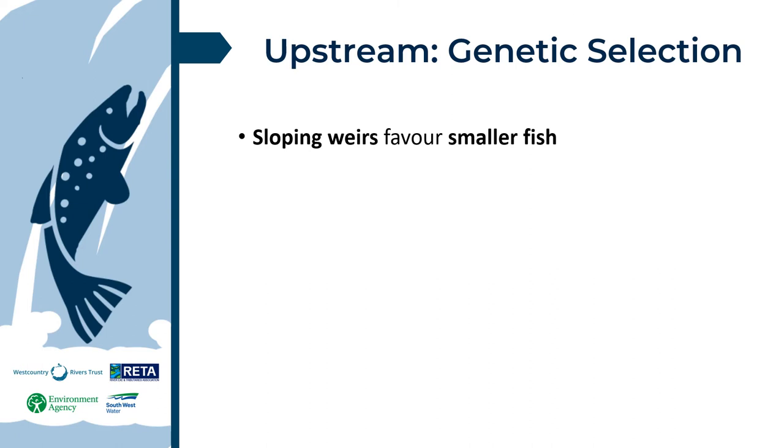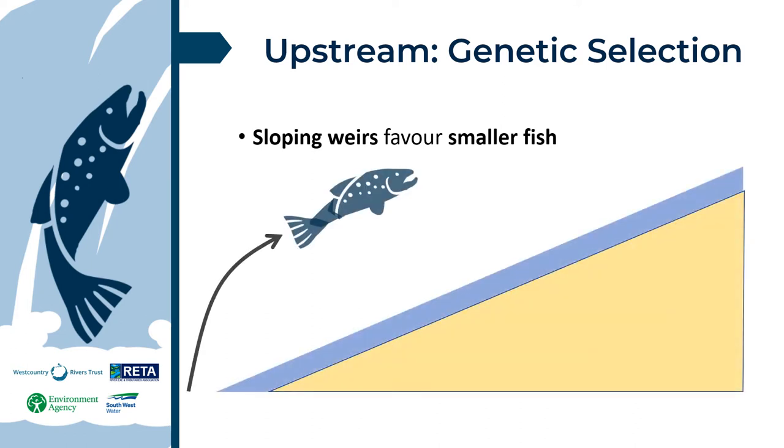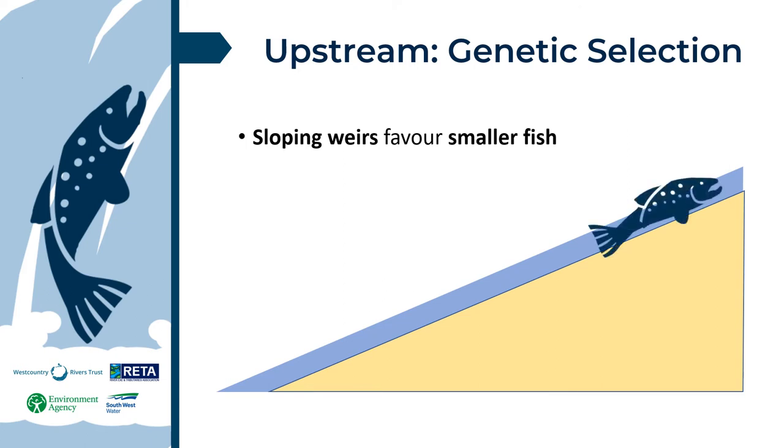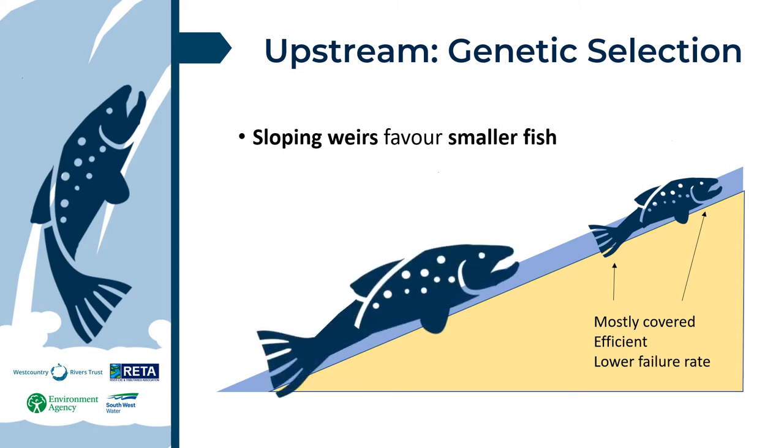For example, sloping weirs can favour smaller fish. Here is our sloping weir with shallow water and a jumping salmon. Sloping weirs are often too long to be cleared in one jump. Furthermore, jumping is energy intensive, with little to no control once airborne, and carries a high risk of physical damage. A sloping weir is usually covered in shallow water most of the time — smaller fish are mostly covered and therefore more efficient in swimming with a lower failure rate. Larger fish are not so well covered in lower flows and are much less efficient until very high flow conditions. Larger fish do get through, but thinking long term and on a population scale, over time we may find our population dominated by smaller fish.